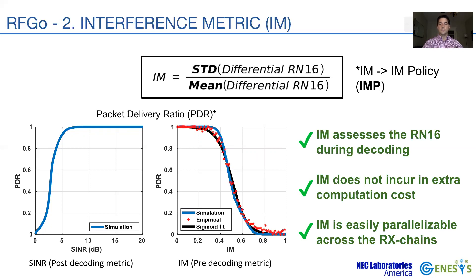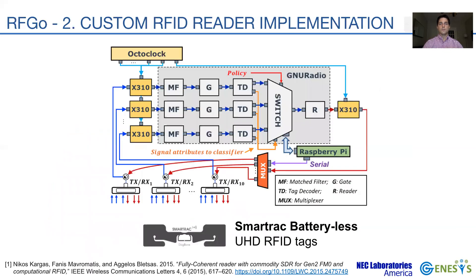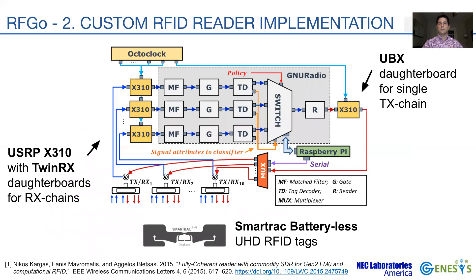The core of the reader is implemented in GNU radio by significantly extending the existing codebase. We use a total of four USRP X310 units equipped with TwinRx and UBX daughterboards for data transmission and reception over the UHF RFID band. The system achieves frequency and time synchronization by means of an OctoClock, which connects to every X310 radio.